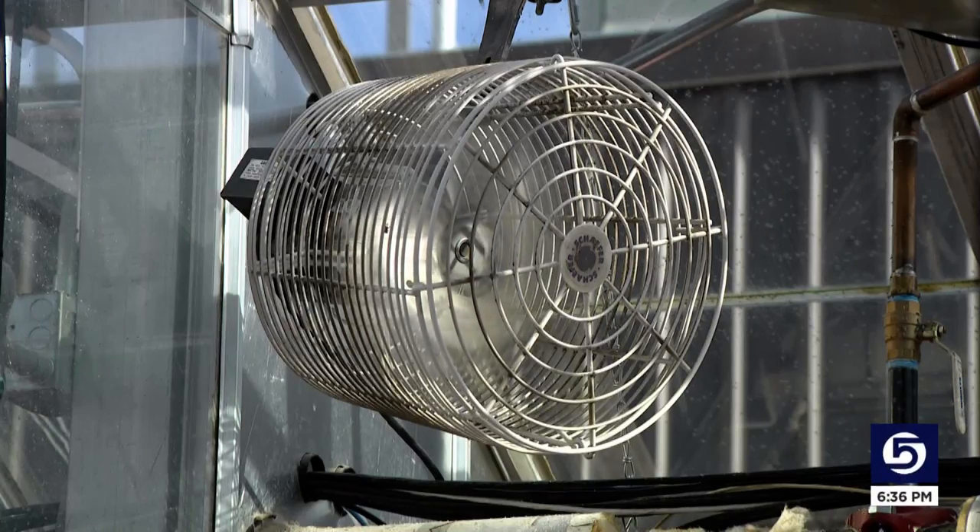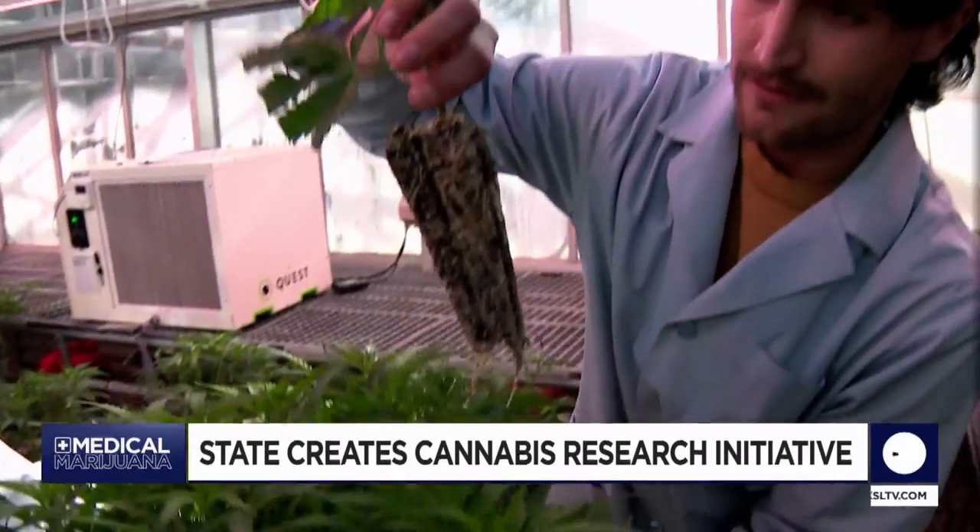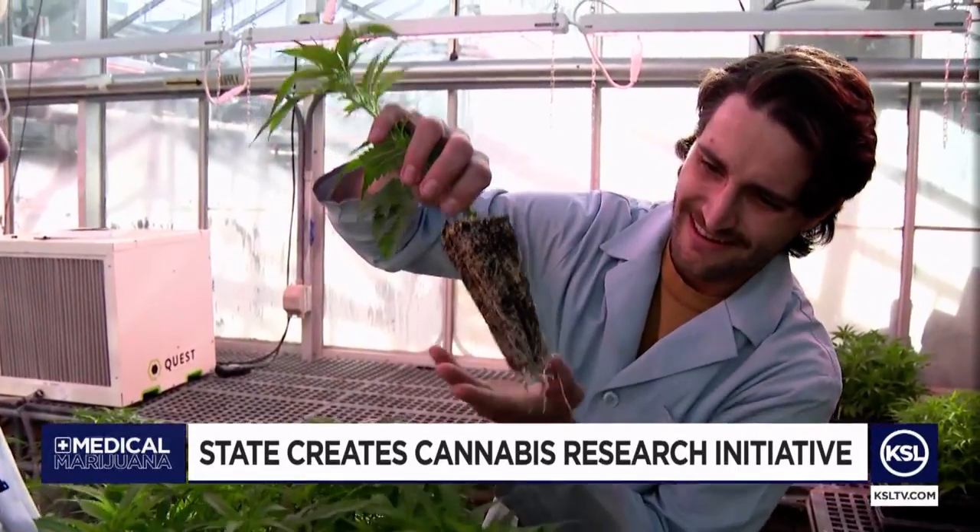Inside this closely controlled greenhouse — this is our collection of mother plants — Dr. Bruce Bugbee and his team are growing and cloning cannabis plants.